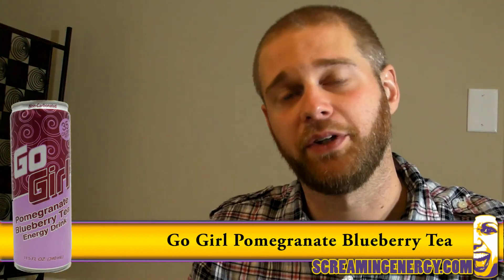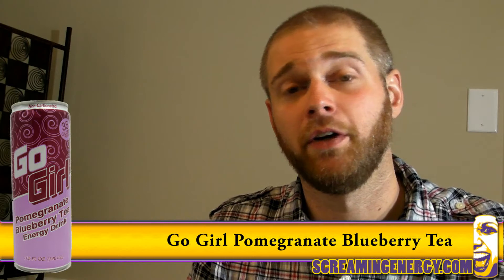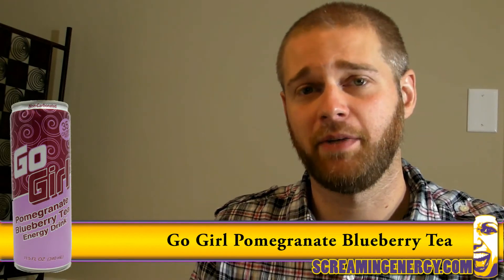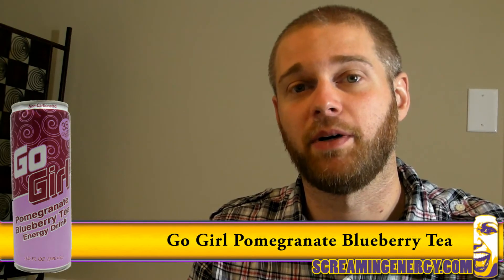My only real complaint with the new Go Girl tea is that they've nerfed the caffeine content. It contains only 65 milligrams, so it's slightly lacking in the energy department.